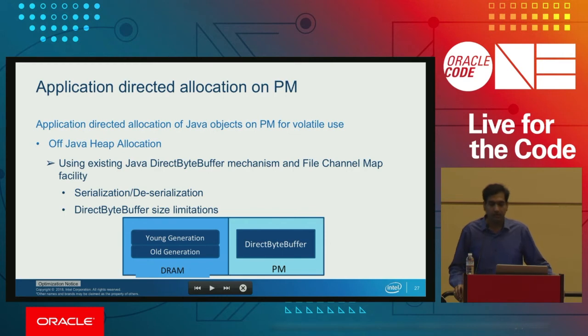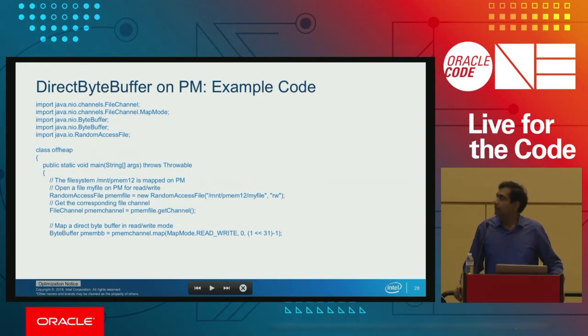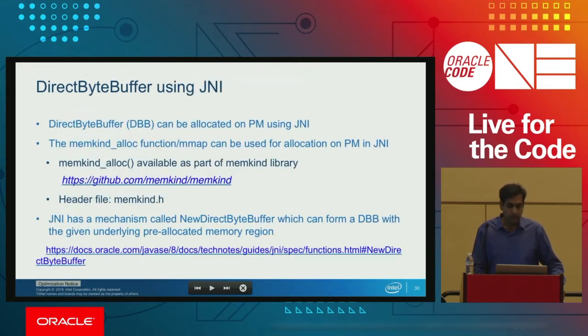A third option is using persistent memory via direct byte buffer in volatile mode. We can use file channel map to do that, though there are limitations including a direct byte buffer size limitation and it also goes through serialization and deserialization. There is also a code snippet where we allocate memory, map it using file channel map, and then read and write to persistent memory. Another way is through JNI via the memkind library, where memkind alloc allocates a block of memory on persistent memory.